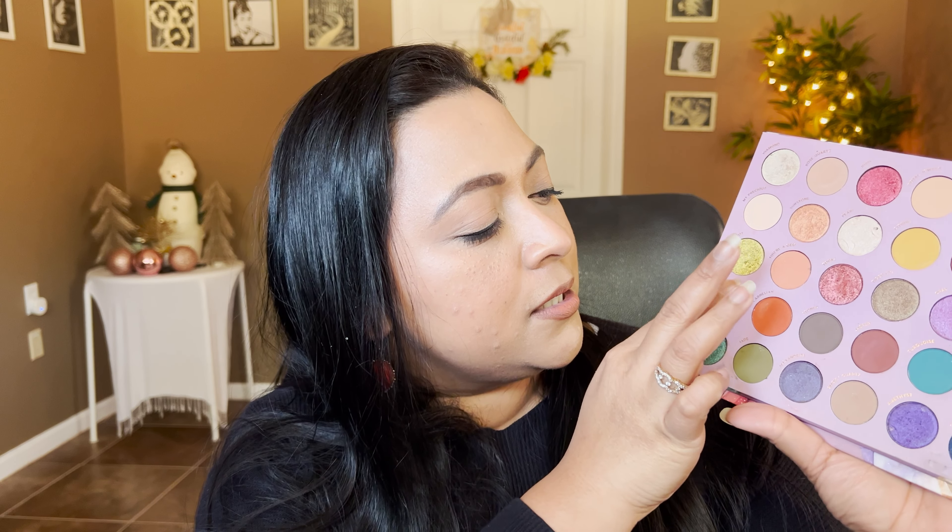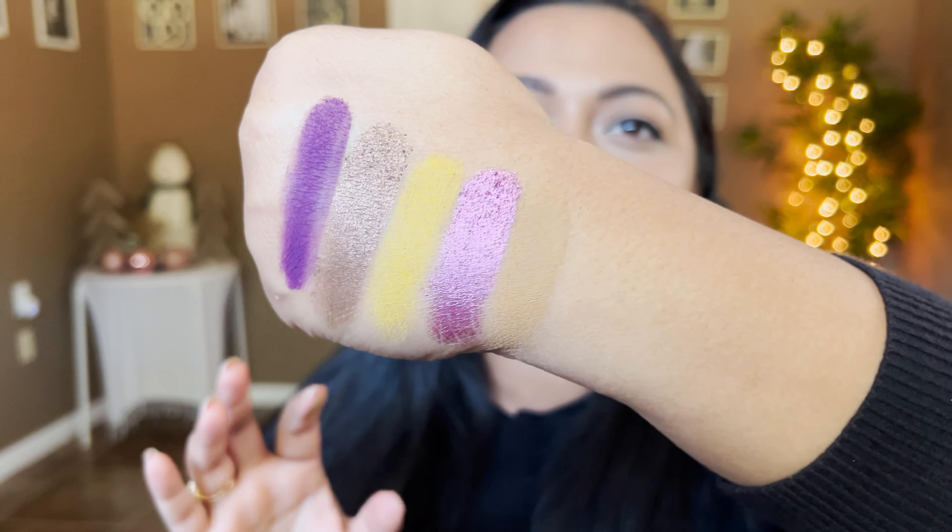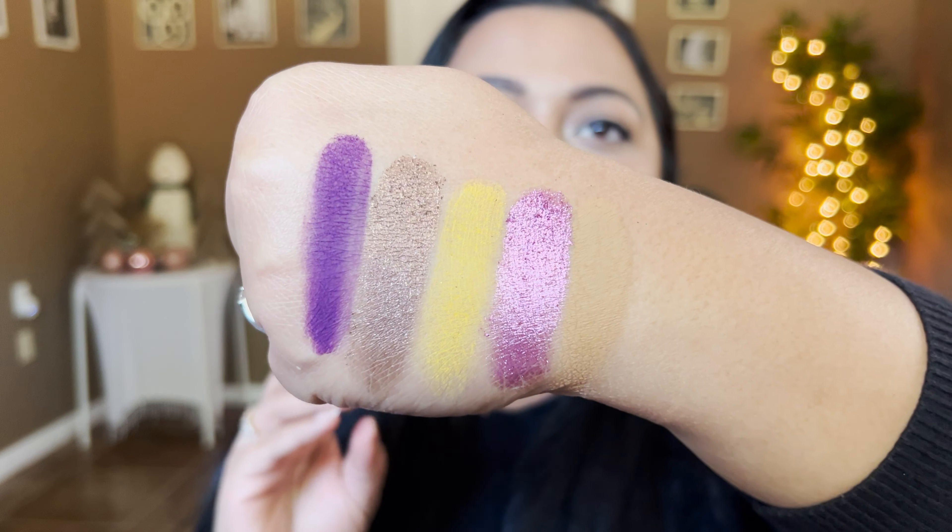Last palette is the ColourPop So Jaded with 30 shades. Alexa had some trouble responding but eventually picked number 19. Counting to shade 19 - that's Geodude. It's basically one shade darker than my skin tone. The only thing I'm missing is a lighter tone for the inner corners, but let's see what we can do.